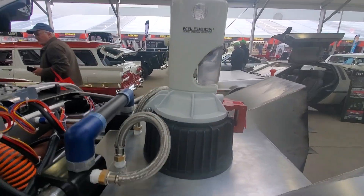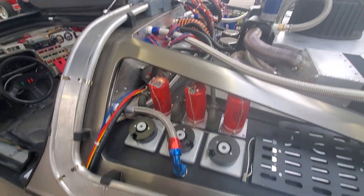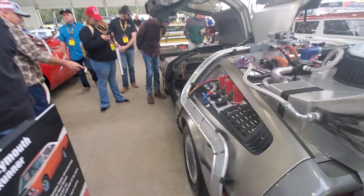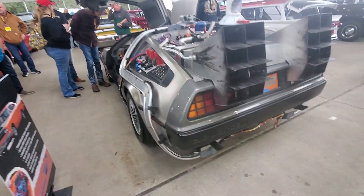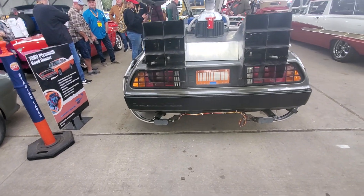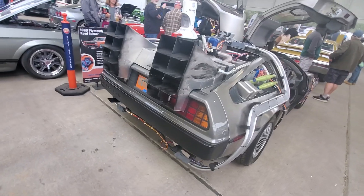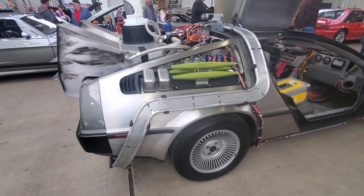Mr. Fusion home energy reactor — stuff your food down there and you've got freaking nuclear power. What do you guys think of that? I guess if you're a Back to the Future fan you'll probably like it; if you're not, you'll probably think it's ugly. But it's very creative — they did a good job of making it look good, it's pretty cool.